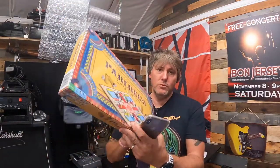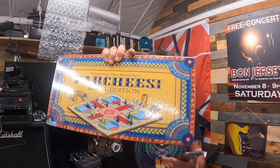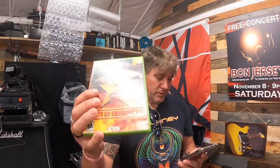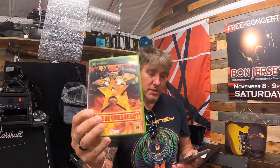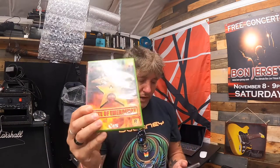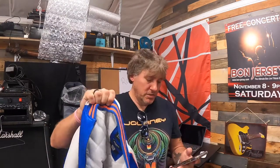We got a board game — brand new sealed Game of Parcheesi Royal Edition — 50% off, sold for $11 plus shipping. Then an untested Microsoft Xbox game, State of Emergency from 2003 — 50% off, sold for $7.49 plus shipping.